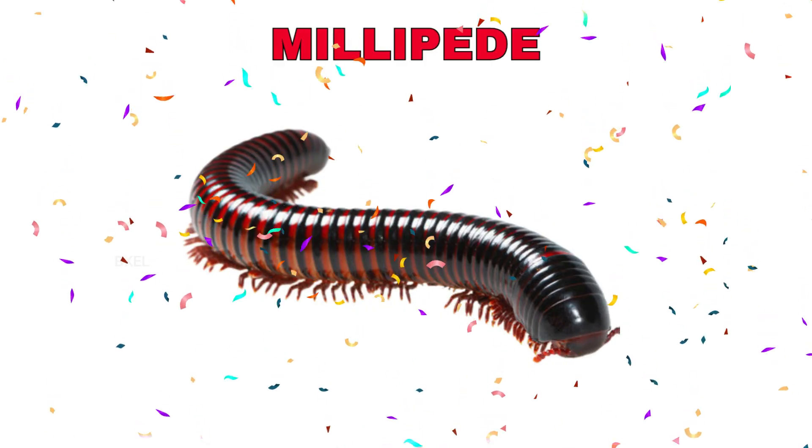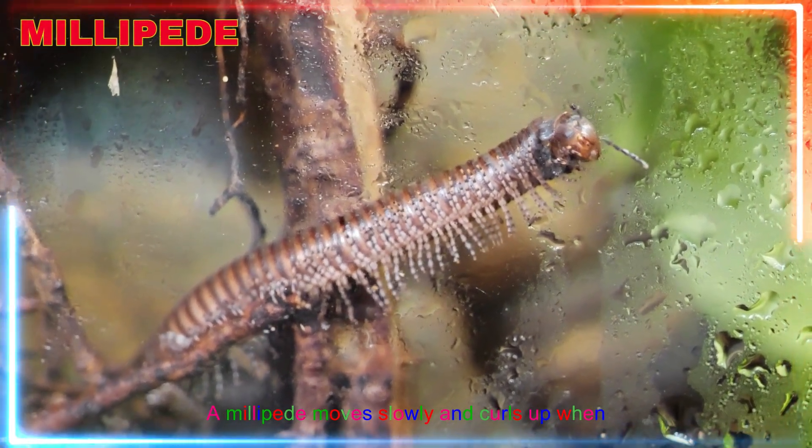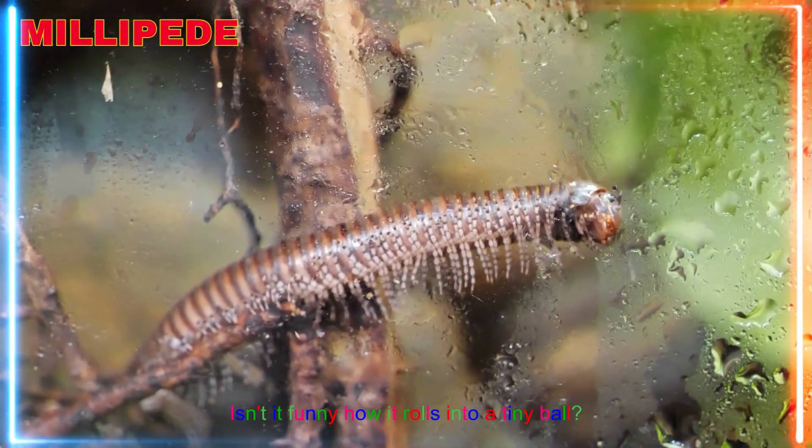Millipede! Yay! A millipede moves slowly and curls up when touched. Isn't it funny how it rolls into a tiny ball?